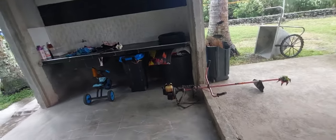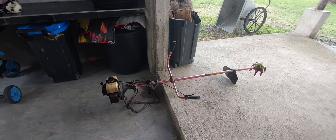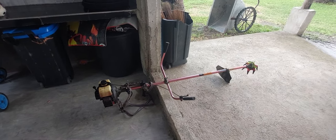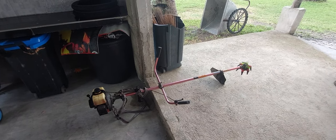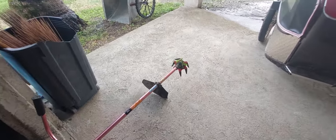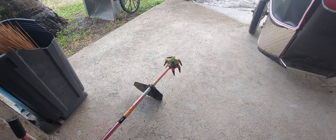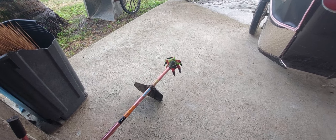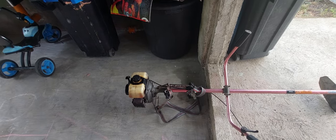This is the brother-in-law's weed eater — they're starting to do the creek over there. I gave them this tool; I had ordered it and it didn't fit mine, so I gave it to them. They had to work on it a while to get it running, but it's running now.